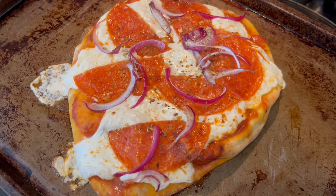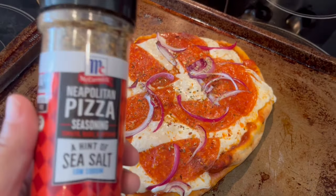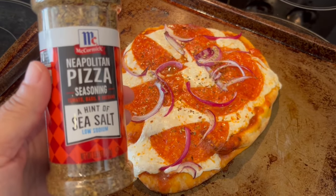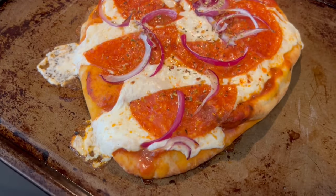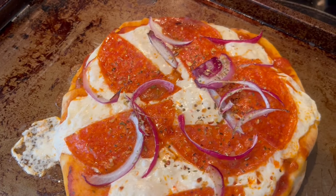Here is my pizza — Howard already dug into his but it looks very similar to mine. I did sprinkle some pizza seasoning on top: it's tomato, basil, and oregano with a little salt. Quick and easy dinner tonight!